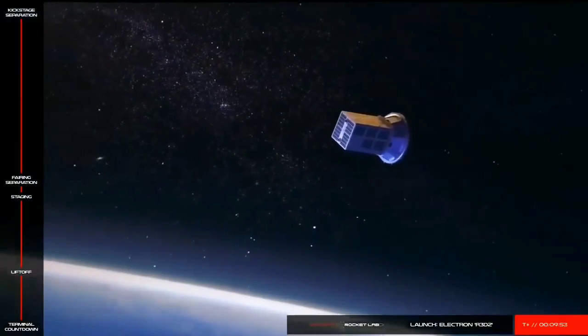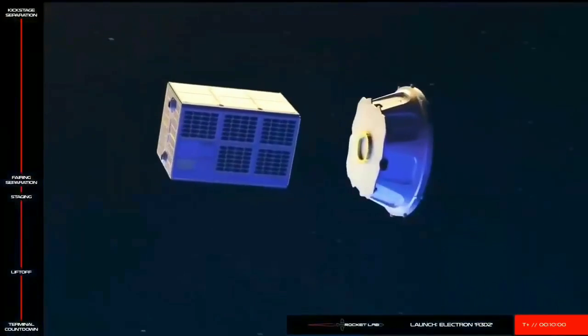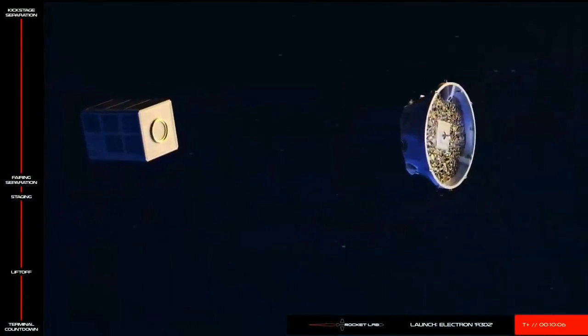Here at Rocket Lab, we don't just go to orbit. We deploy satellites with exquisite accuracy thanks to this kickstage. The small but agile upper stage is equipped with cold gas thrusters that enable precision pointing. It means we can orient the kickstage to just the right position, then deploy our customer satellites to exactly the right orbit.